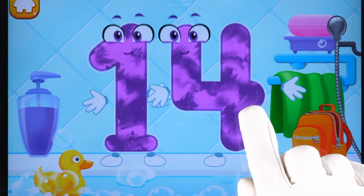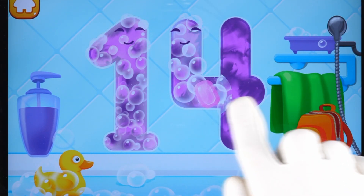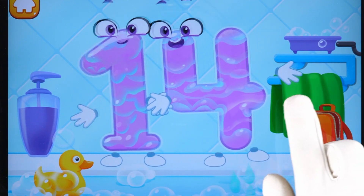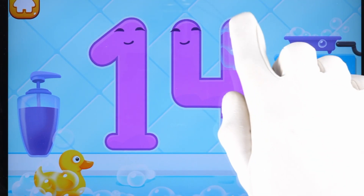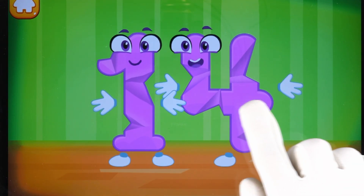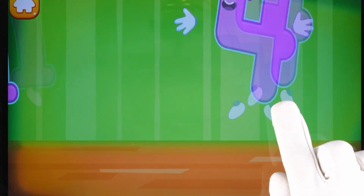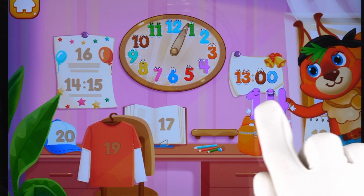Wash the number 14. With soap first. Wash away the soap with water. Wipe the figure with a towel. Ready? Smooth out the number 14. Good! Put the number 14 in its place. Great!